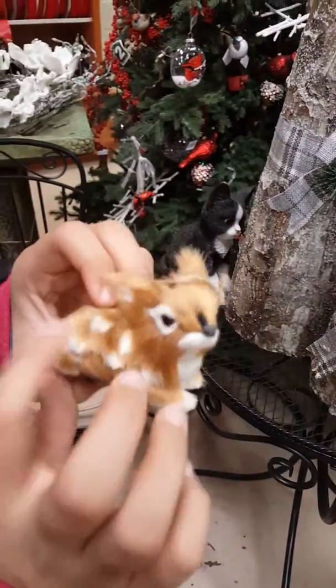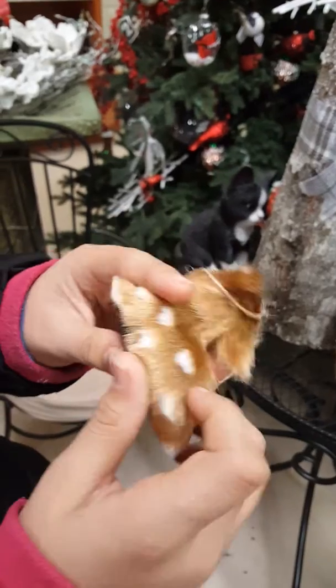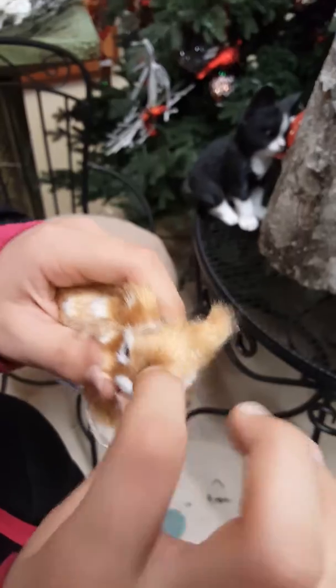And look at this. This is a cute bunny. It's got spots even on the back. Brown bottom. And a cute little black dot right up there.